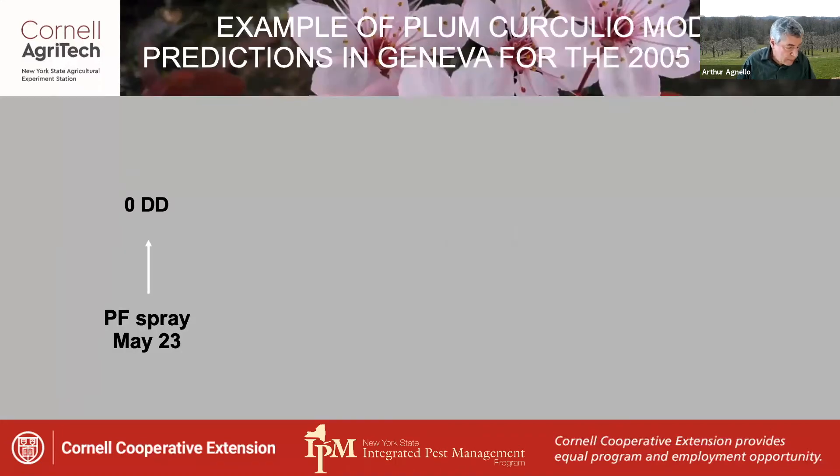Let's look at how this might play out during the season. In 2005, petal fall was on May 23rd, at which time a petal fall spray would have been applied. If that spray provided two weeks of protection, that would take us to June 6th, by which time we had 165 degree days accumulated.